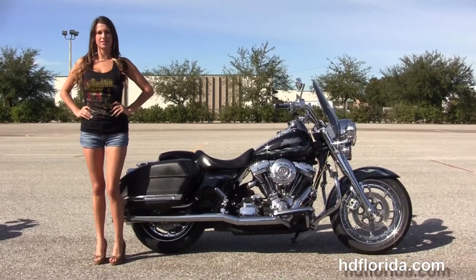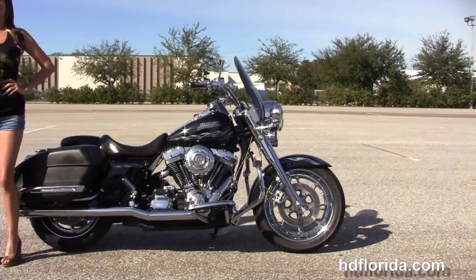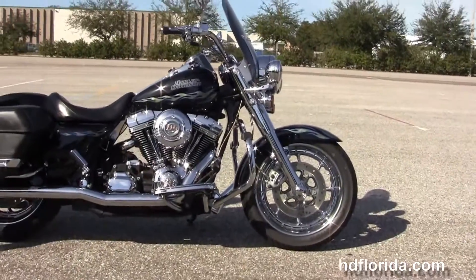This bike starts out front with the completely chromed out front forks, the matching floating rotors and the chrome wheels.